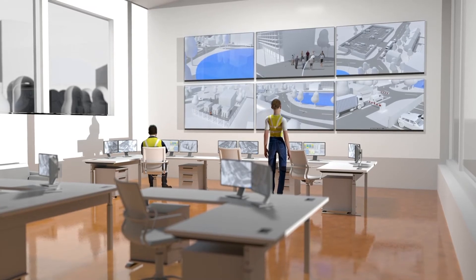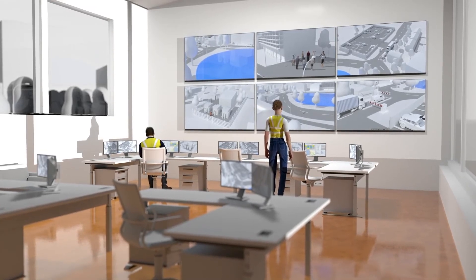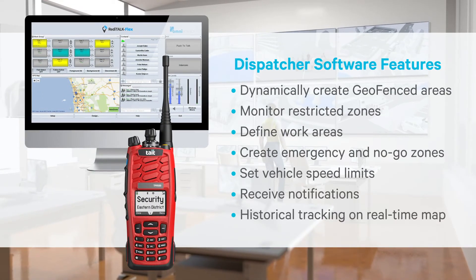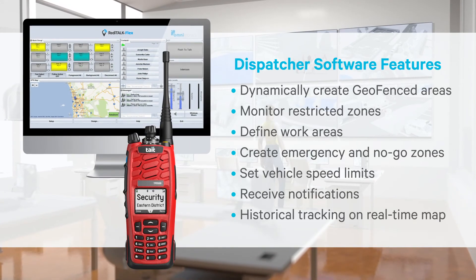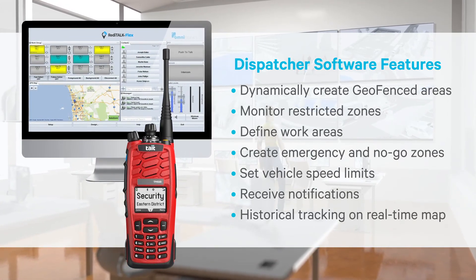When staff and contractors travel in and out of geofence zones, control room personnel will be notified with audible and visual alerts. Additionally, CCTV cameras can automatically switch to preset positions and can start recording.